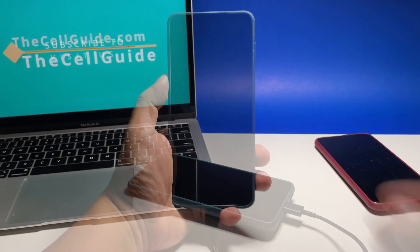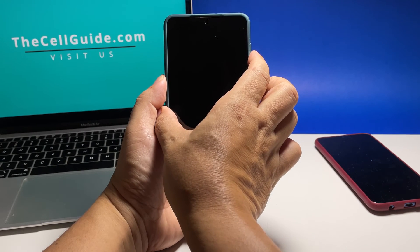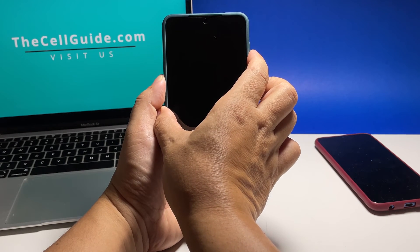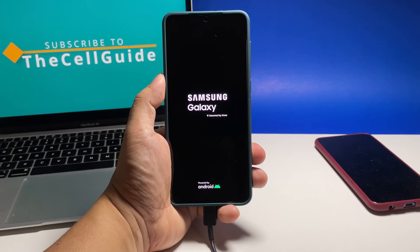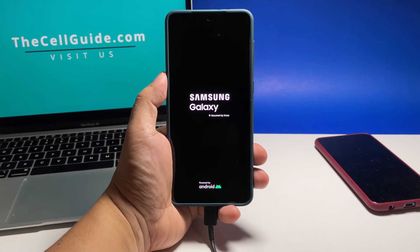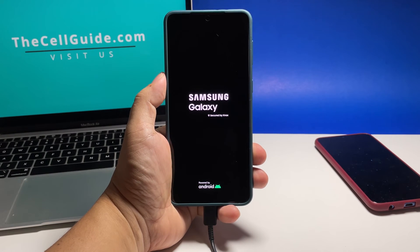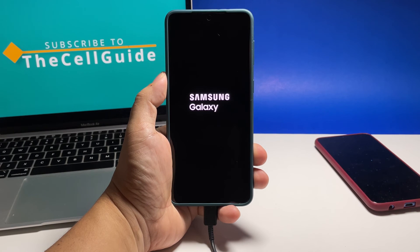After that, press and hold the volume down button and the power key for 8 seconds while it's still connected to the charger. If the logo shows, release both keys and your phone should continue to boot up. However, if your phone is still not responding to this, then it's possible that the problem is with the hardware. It's time to have a technician check it up for you.